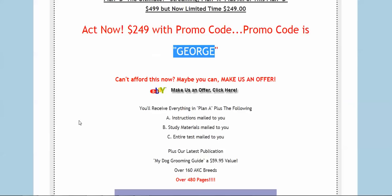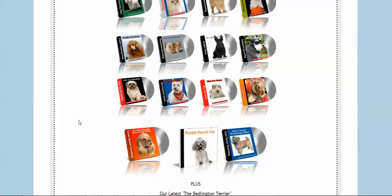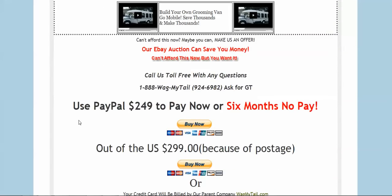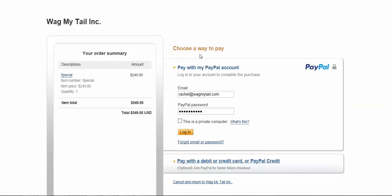There are two ways you can do this. You can scroll down to the PayPal section and click 'Buy Now' — they take any kind of credit card including checks. Once you land on that page, it will show you the $249 price.